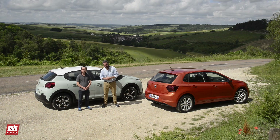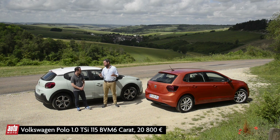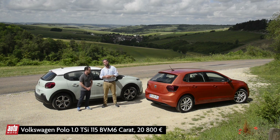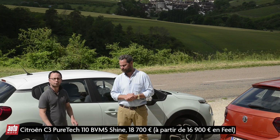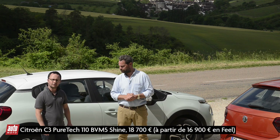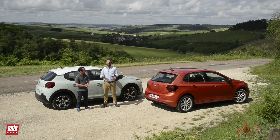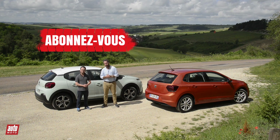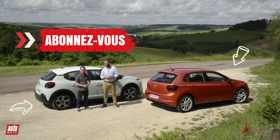Well, for this first France-Allemagne match, Arthur, it's the Polo that takes the win. The C3, of course, has many qualities — first of all its superior suspension comfort, its very pleasant ride, and its competitive pricing. We hope you enjoyed this first France-Allemagne match. We and Arthur say goodbye, see you very soon on Automoto.com — ciao!